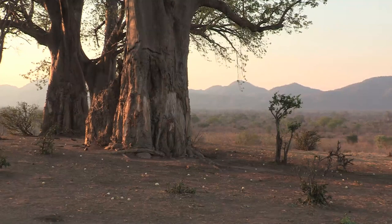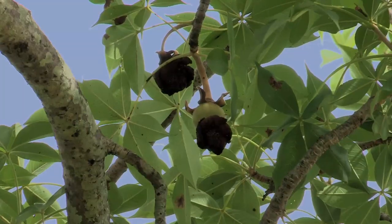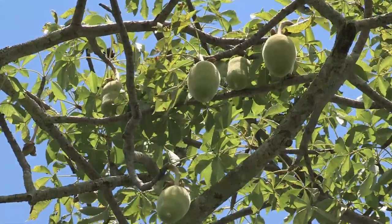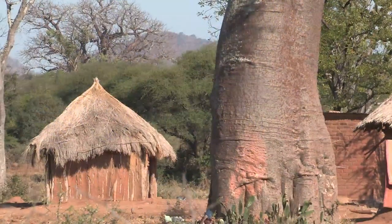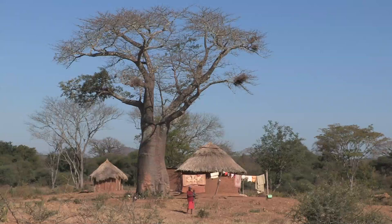Successful pollination results in the formation of a tiny pod that quickly grows to become the hard case that holds the pith-covered mature seeds. The soft wood is of little value as timber or firewood, but the trees are very important to indigenous people as a source of food, fibre and medicine.